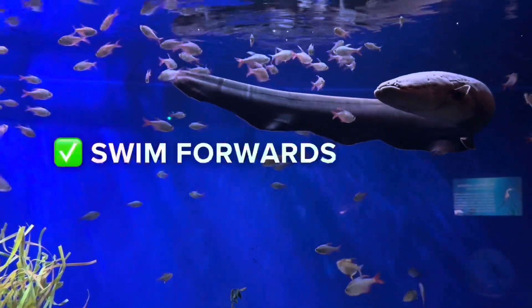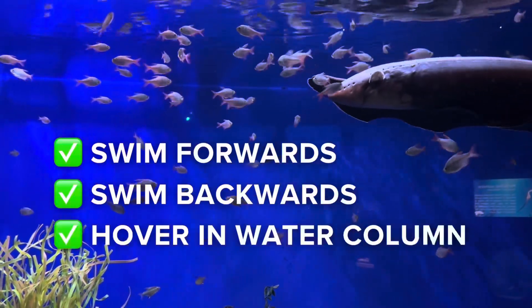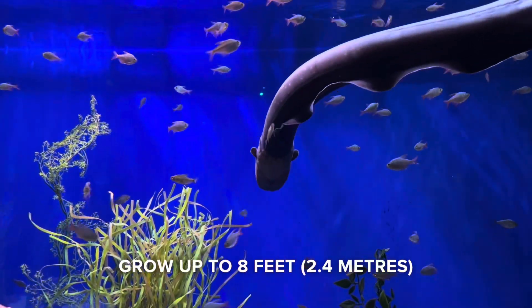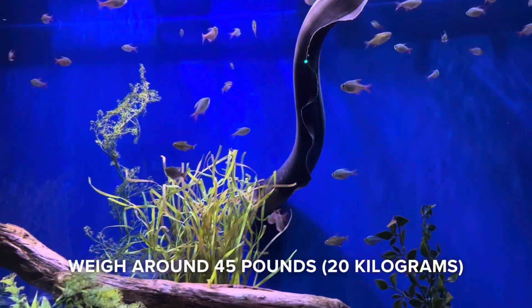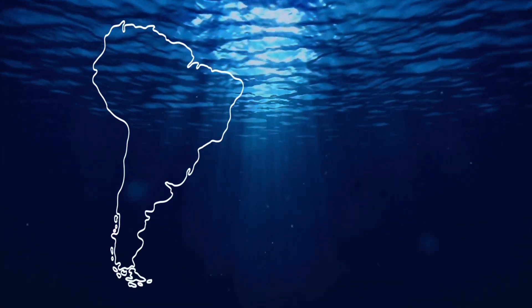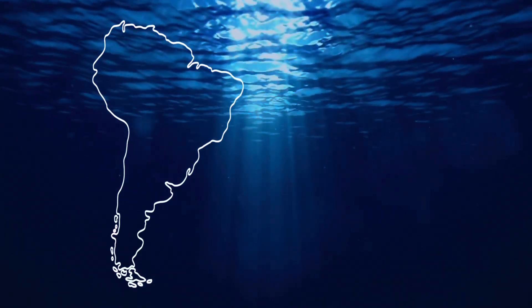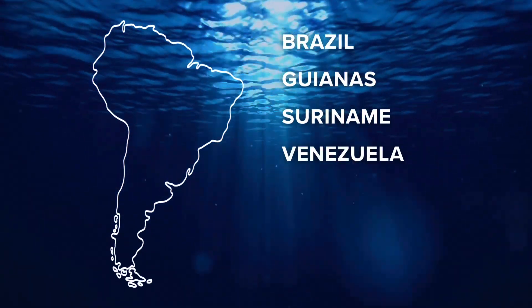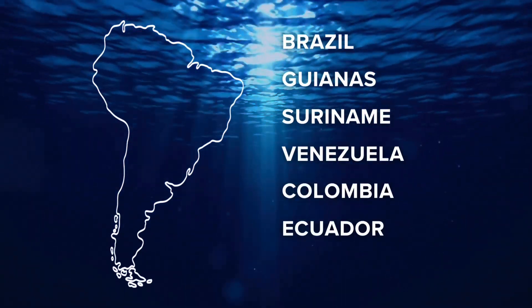These creatures can swim forwards, backwards, or hover in the water column to scope out prey. They can grow up to 8 feet in length and weigh around 45 pounds. Electric eels live across South America and are commonly found in countries like Brazil, the Guianas, Suriname, Venezuela, Colombia, Ecuador, and Peru.